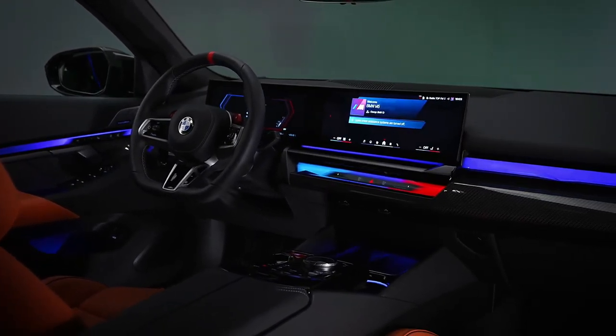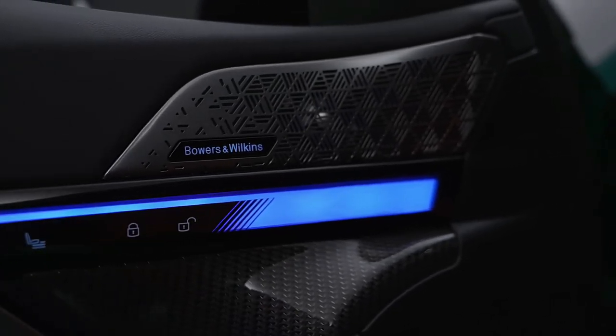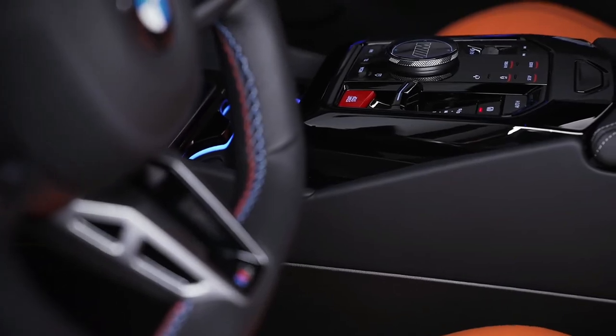The first model, a one-off Pebble Beach Concours d'Elegance No. 1 Special Edition, will be auctioned off on August 16th to benefit charity.